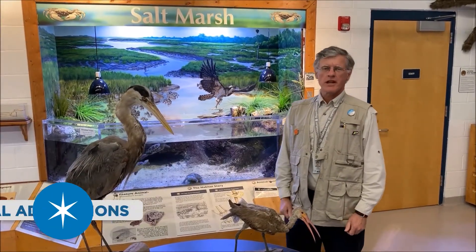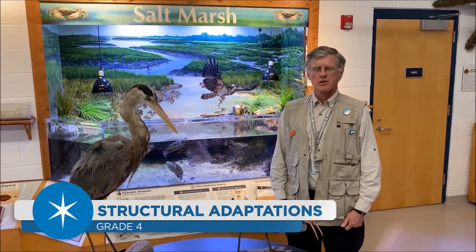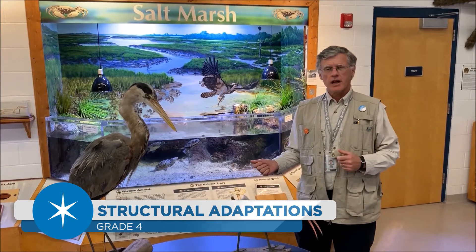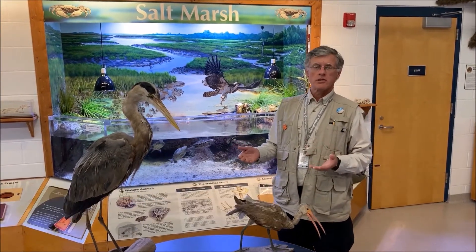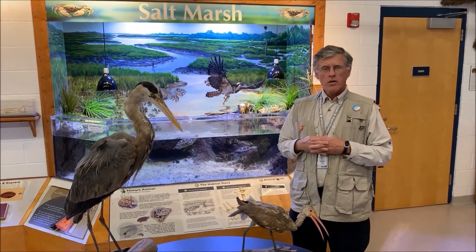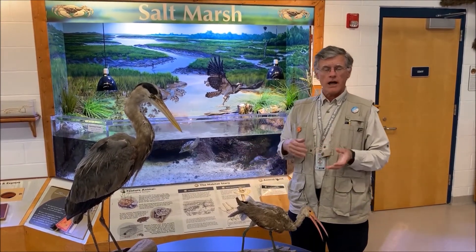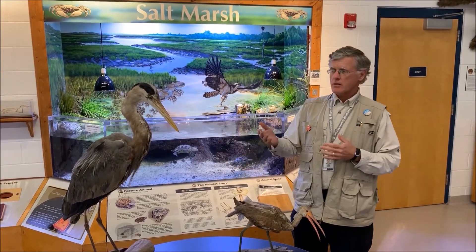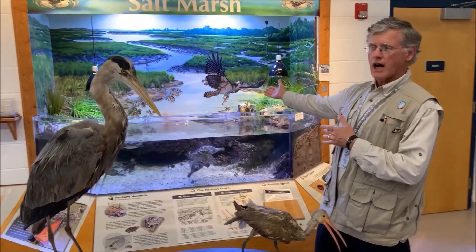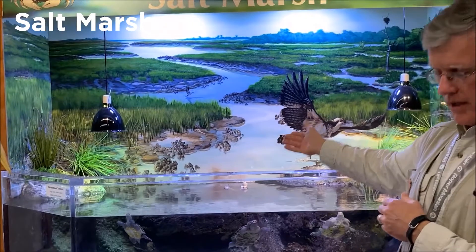Hello, my name is Mr. Taylor and I am a natural science specialist here at Roper Mountain Science Center at Greenville County Schools. We're in the Ecology Lab today where we feature animals and their environments. Did you know that all animals are adapted to survive in their environment? We're going to talk about these two birds that must be able to survive and find food in an environment like the salt marsh.